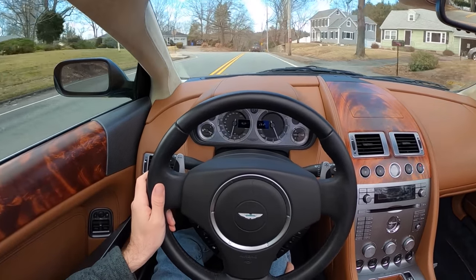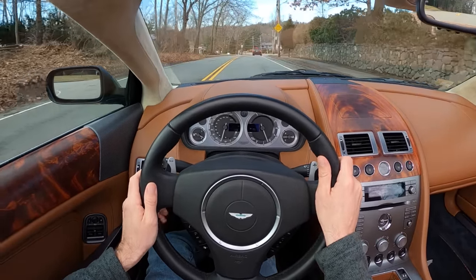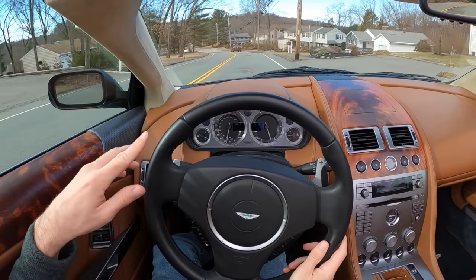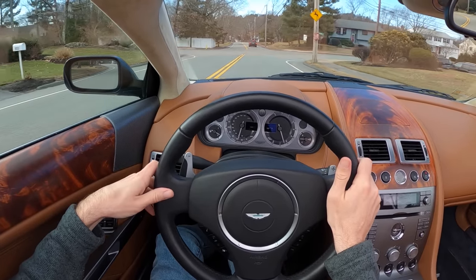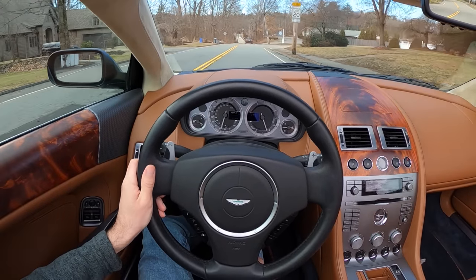You get a lot of looks in the DB9. It's classy. It's not like driving around in a red Ferrari where people look at you angrily like you're a monster. People look at you like, what is going on? This is sophisticated. I think you could show up pretty much anywhere — pick your kids up from school and not look like a total wiener, but you could also show up to a lovely banquet or a golf course and look appropriately dressed.